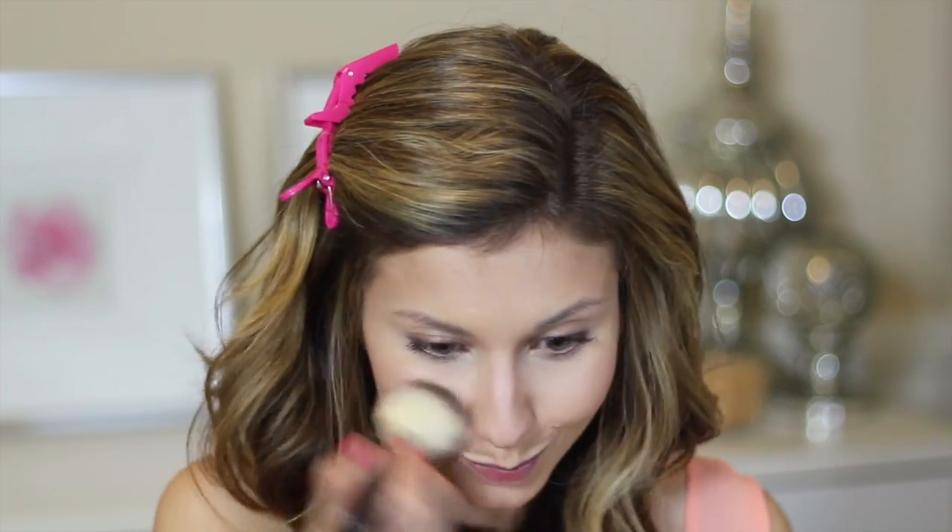I use the Smashbox Masterclass Palette for most of my face and eye makeup. I'm not doing a heavy contour in this look — it's very light, I don't want a lot of definition or heavy skin. I'm just setting everything with a little highlighter in the areas of my face that I want to be brighter, and I'm also using the highlighter from the Masterclass Palette.